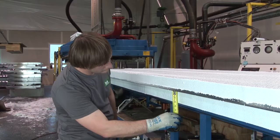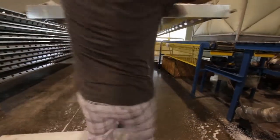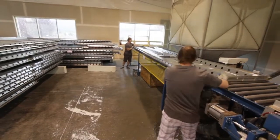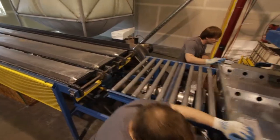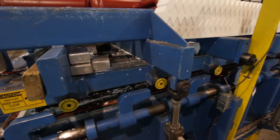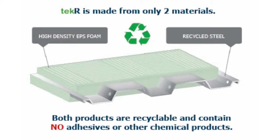The solid thinking of Tech-R begins with the simplicity of its design. Tech-R replaces the numerous materials and steps of cavity wall construction with a 20-gauge steel core encapsulated by expanded polystyrene insulation. This innovative manufacturing technique creates solid panels without the use of adhesives or ozone-depleting CFCs.